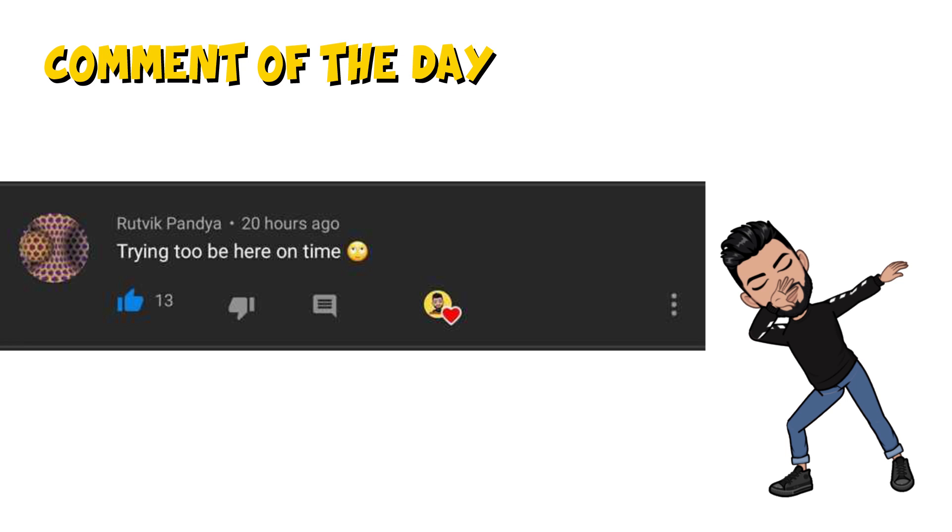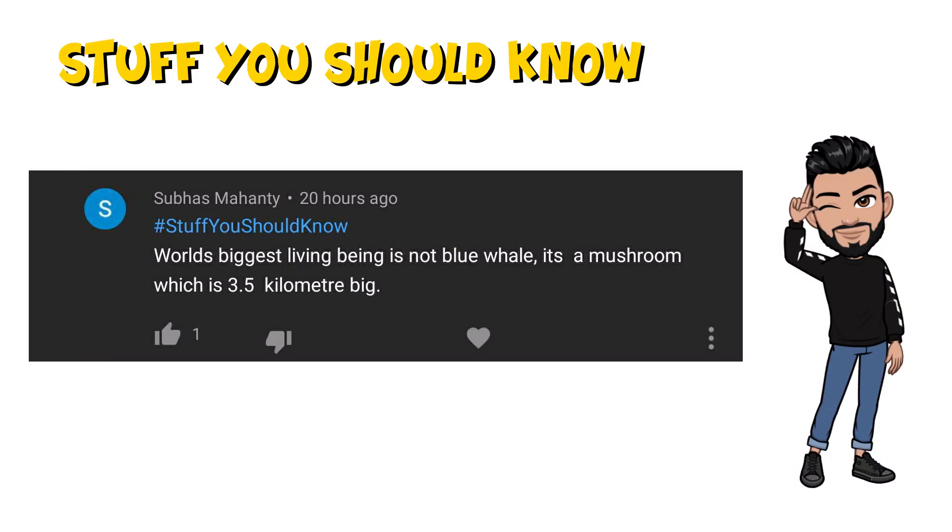Notification bell tip: the largest living organism is not the blue whale — it's a mushroom that is 3.5 kilometres big. Some interesting stuff we all should know. You can tell us in the comments section if you already knew this interesting fact. So there you go guys — I hope you enjoyed the video. Don't forget to like and subscribe if you haven't already. God bless you all, peace, see you tomorrow.